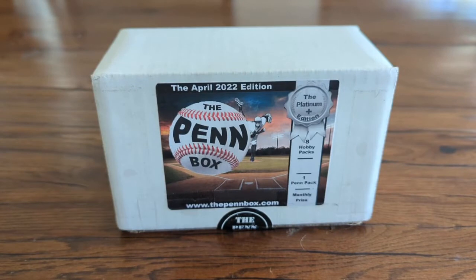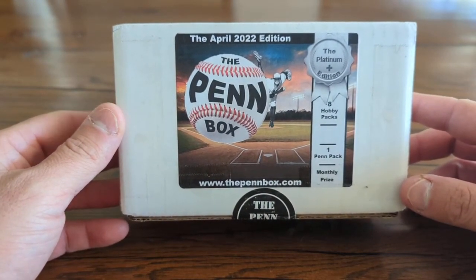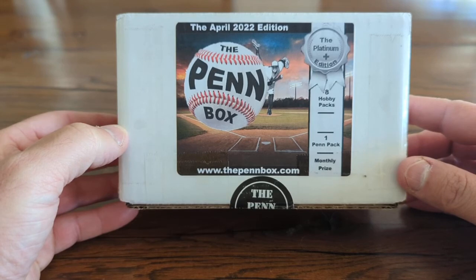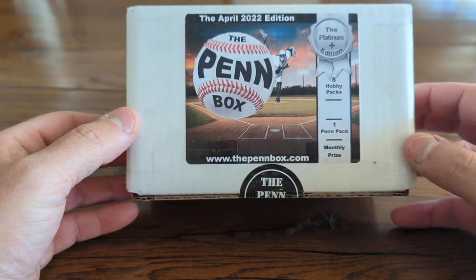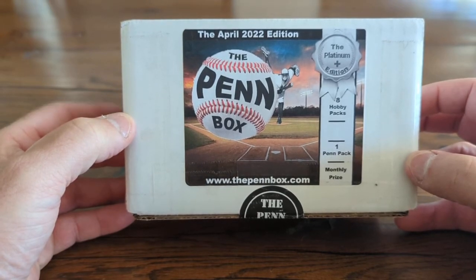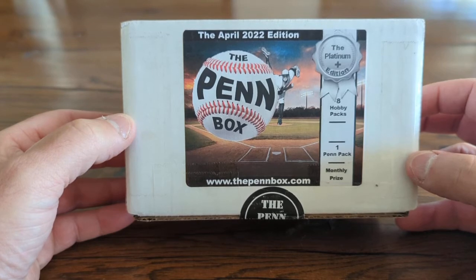Welcome everyone to another edition of Finding Griffey — appreciate you all being here. Today we have a special treat: the April 22 edition of the Penn Box. This is the first month that I have subscribed. You can see the website down here — thepennbox.com. I subscribe to the Platinum Plus edition, which includes eight hobby packs, one pin pack, and a monthly prize. This is the first edition that I'm uploading of me opening the Penn Box.